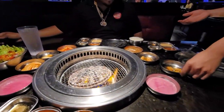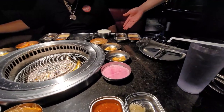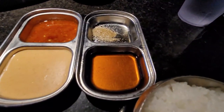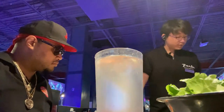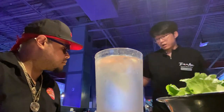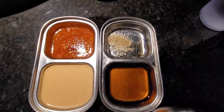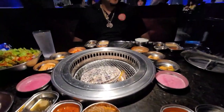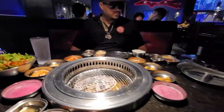For our sauces, we have our kalbi sauce — it's more like a sweet soy sauce, kind of like a teriyaki sauce. This is our sesame oil with some salt and pepper, a normal chili sauce, and then yum yum sauce. And this is just rice.